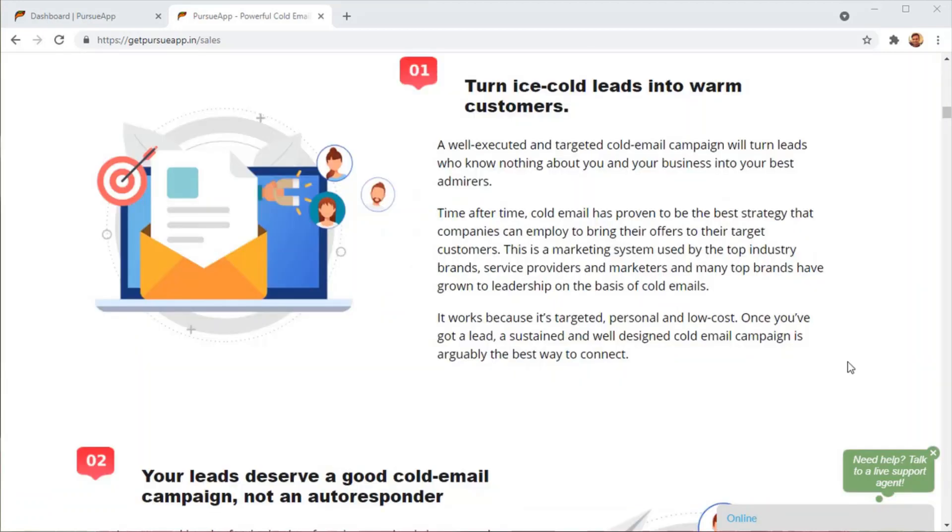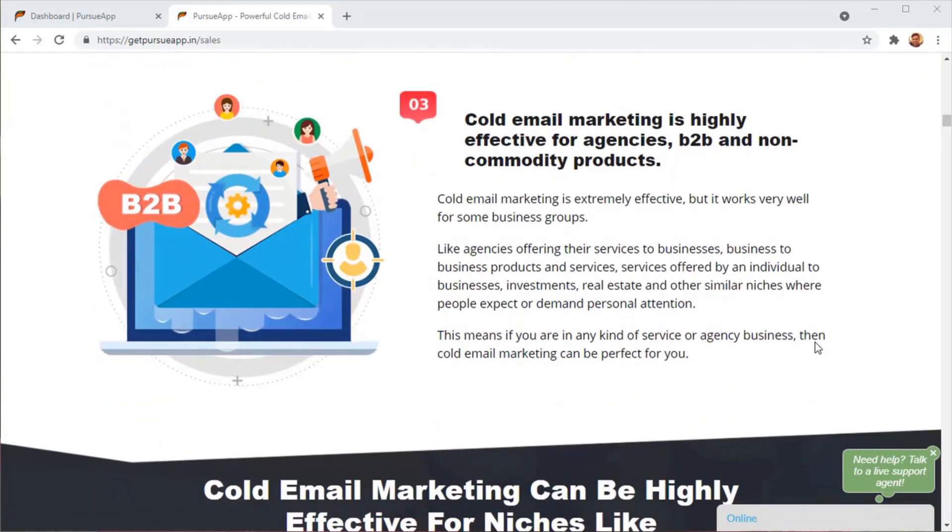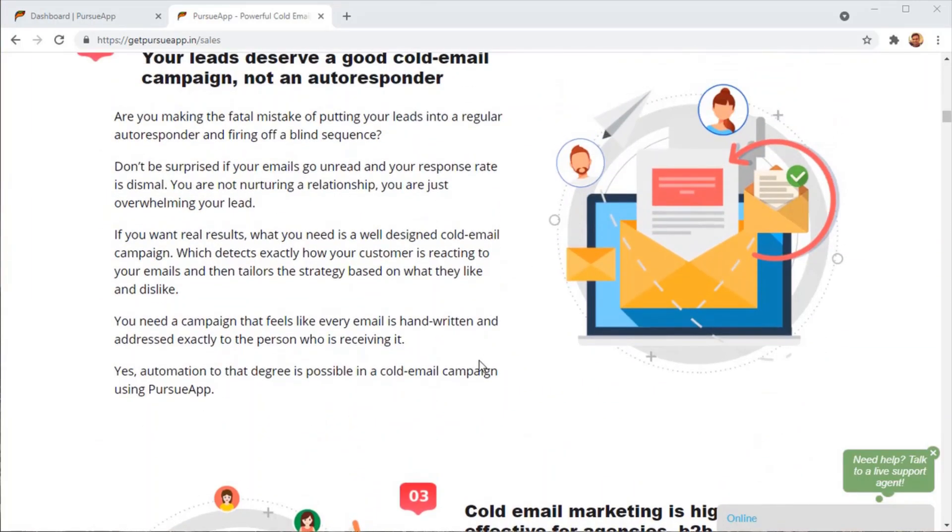The secret to doing cold email marketing — reaching out to customers you don't know and still not being a spammer — is creating perfectly targeted campaigns. Each email that you send out has to look as if it's custom written for the lead you're sending it to, addressing the lead personally.